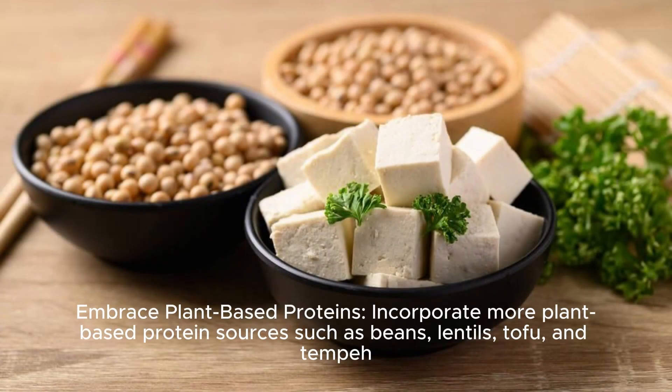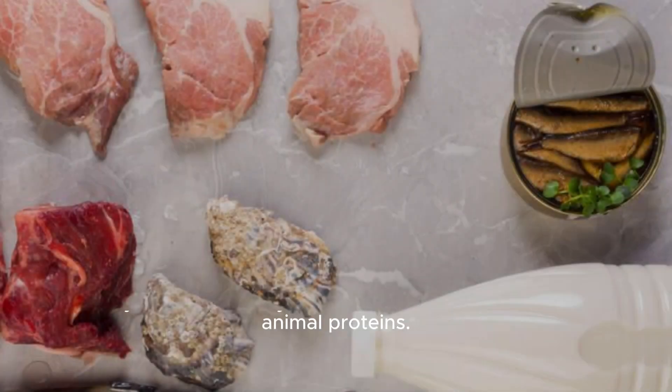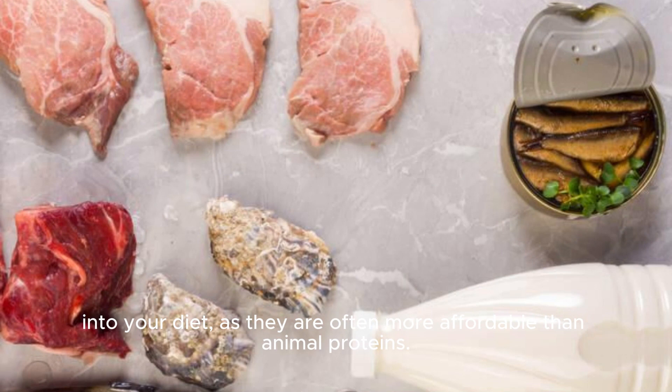Embrace plant-based proteins: incorporate more plant-based protein sources, such as beans, lentils, tofu, and tempeh, into your diet, as they are often more affordable than animal proteins.